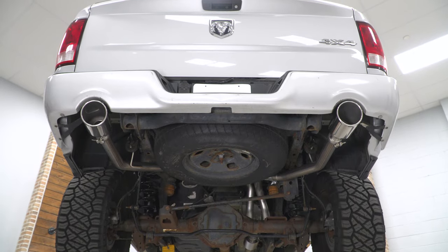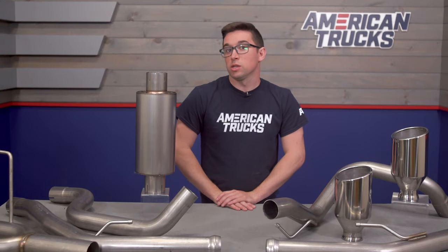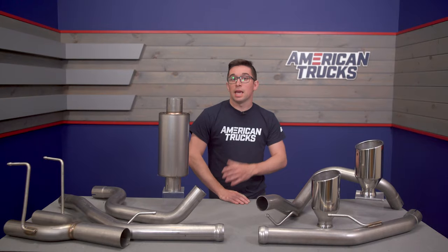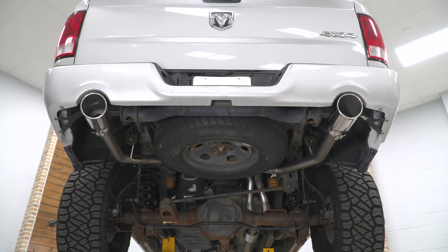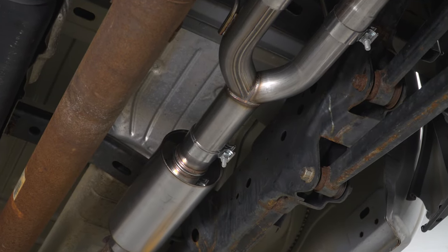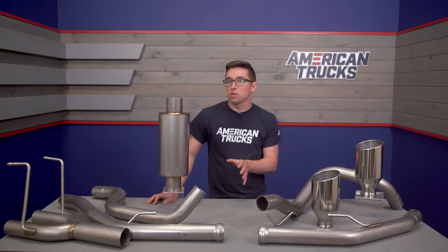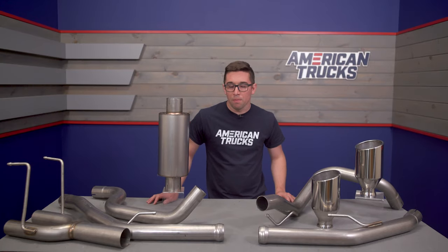That straight-through muffler means you're going to get some better exhaust flow as well. Inside the cabin, that also means you're going to get more noise there too, so just be prepared for it. As you heard from the clips at the start of the video, this is going to be significantly louder inside than your stock system, but it still just sounds good — like really good. Just know you're going to have to turn the radio up once you get into the throttle.